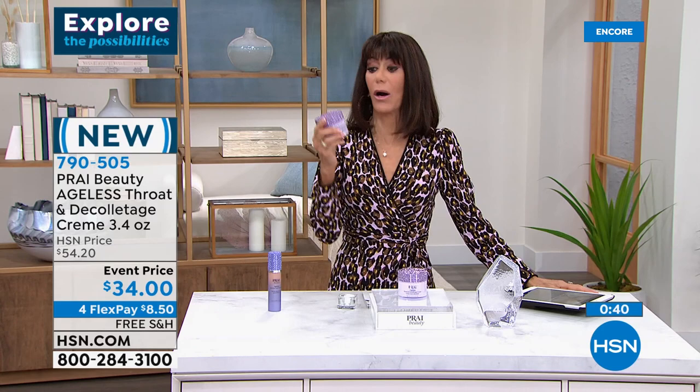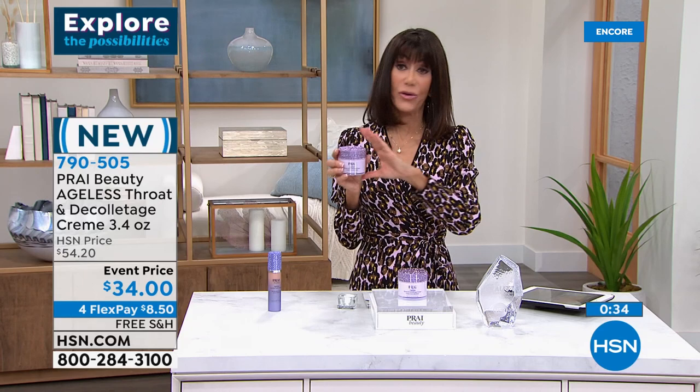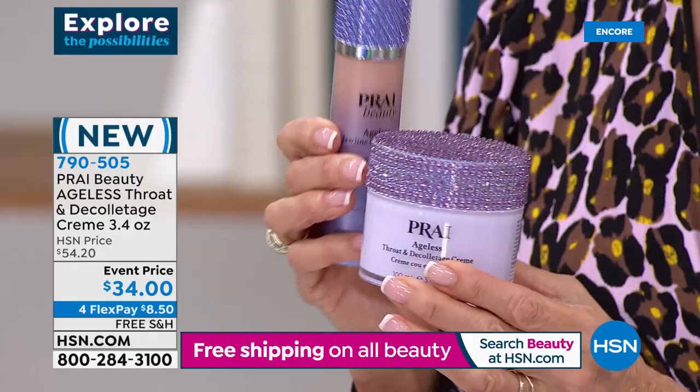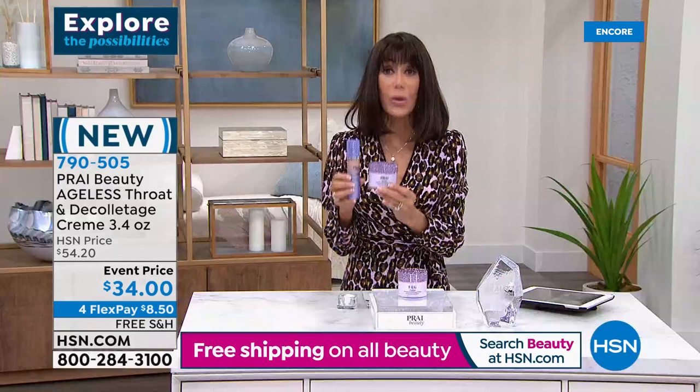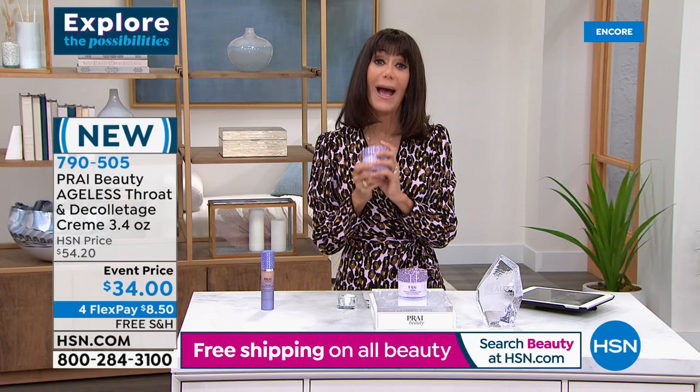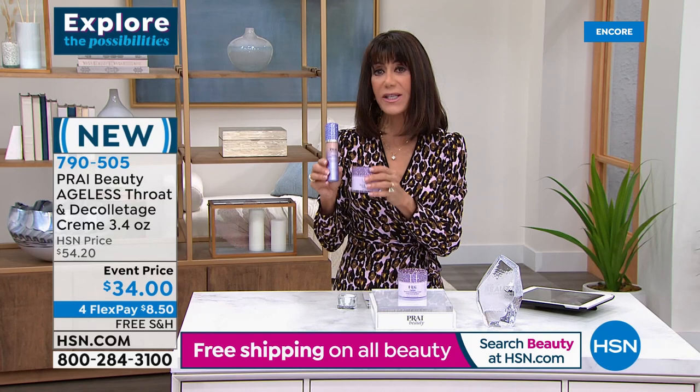That's why we see so many people on auto ship for this product. This is brand new — it's only single shipment, we do not have auto shipment on it. It is the 3.4 ounce, brought to you for this visit celebrating Kathy's 12th anniversary, in this gorgeous jewel jar. Pry and the whole team — known for their neck products, known for this cream. This is the number one product we talk about, not just here at HSN, but literally globally. If you haven't given it a try, I hope you will, and I hope you'll partner with the Today's Special.